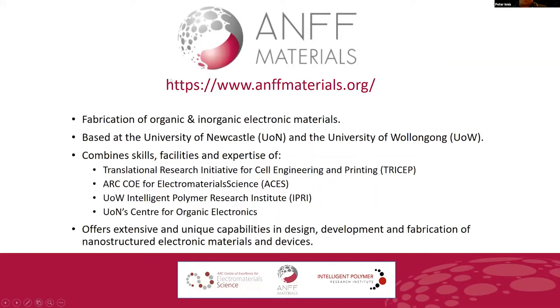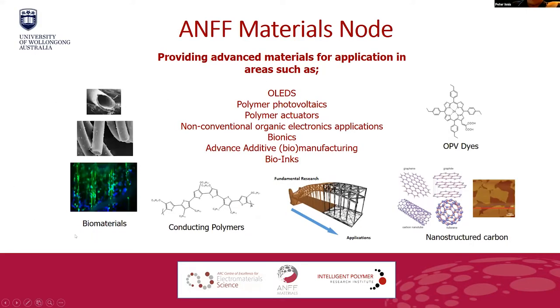I suggest you have a look at our materials node website — Sam has done a brilliant job developing it, and you can see a range of facilities and videos. The materials node is based at Wollongong and the University of Newcastle. It combines Tricep as an initiative for bioprinting, has supported ACES COE and spawned out of IPRI, and also forms part of Newcastle's Centre for Organic Electronics. We offer capabilities ranging from biomaterials, fibres, advanced structures, and 3D bioprinting.